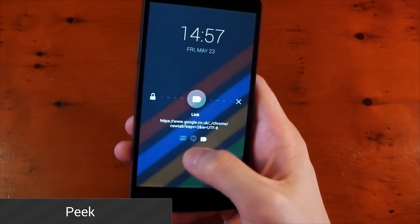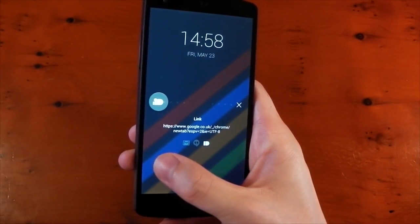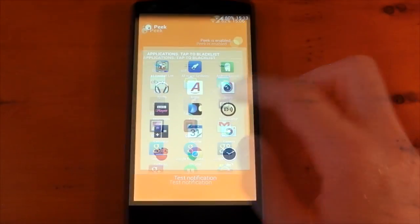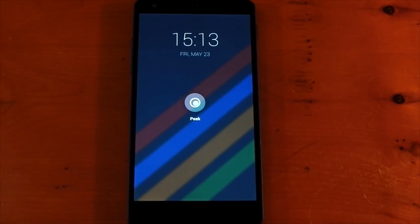Peak is a feature that is usually baked into Paranoid Android, but it is now a standalone application that anyone can download, and it does not need Root. What it does is allow you to view notifications without pressing any buttons. It's the closest you can get to the Moto X lock screen without actually buying a Moto X, and if that's what you're looking for, you should give Peak a try.